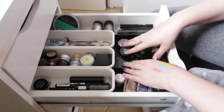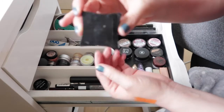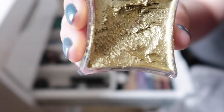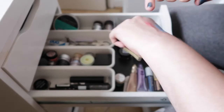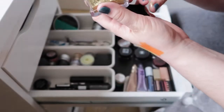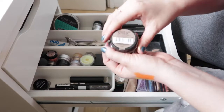Moving on to cream shadows in pans and jars. The most special one is from Illamasqua — it's one of the Liquid Metals in the shade Gold. I talked about this in my 'products I organically hit pan on' video. It has a really strong payoff and is a bit greasy — not the most long-lasting — but the colour is so beautiful. I remember they used to have a palette with loads of different colours too.